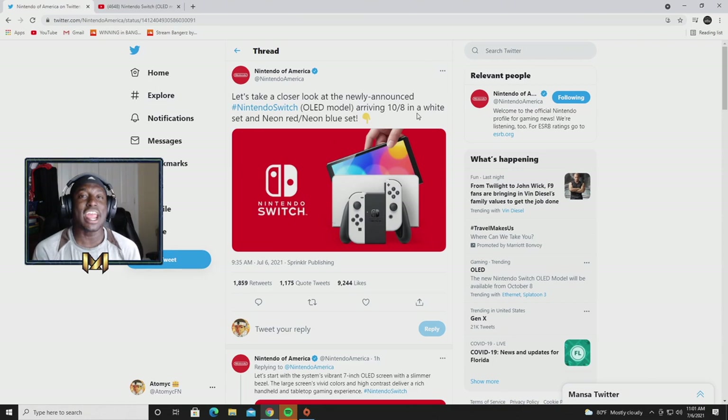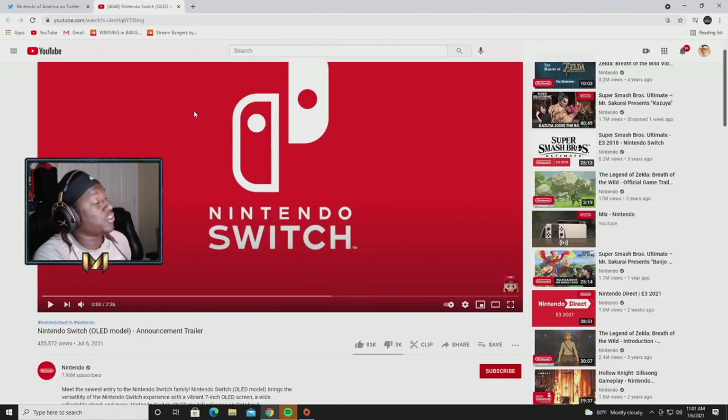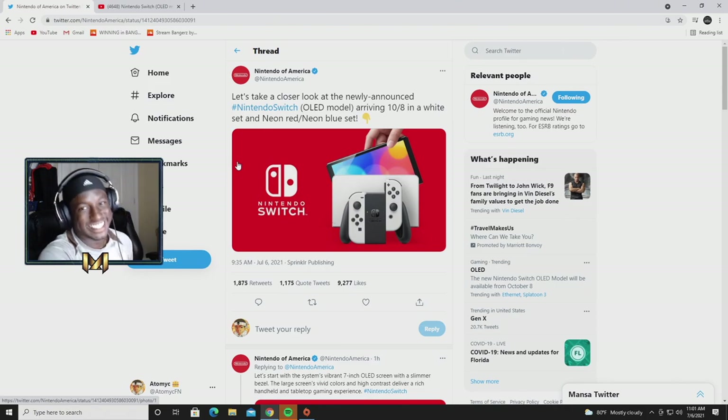Hey, it's your boy Tommy coming at you with a brand new Nintendo Switch video. Today we are going to look at the official release date of the new Nintendo Switch Pro that has been talked about over the last few months. It is finally here — as you can see on screen, this is the verified Nintendo of America account. We will be receiving this new Nintendo Switch on October 8th of this year. Super exciting stuff. We're going to go through the tweets, then react to the Nintendo Switch OLED model announcement trailer.